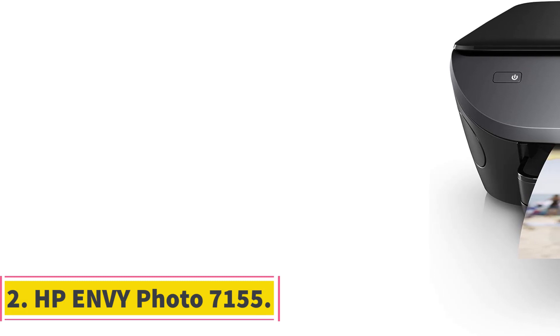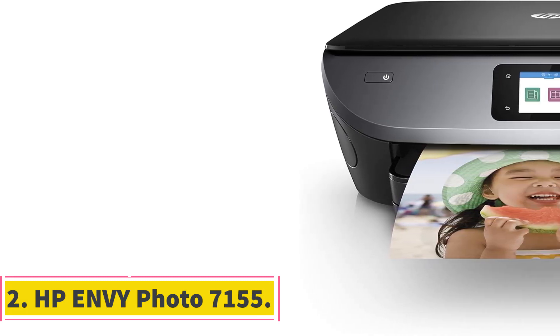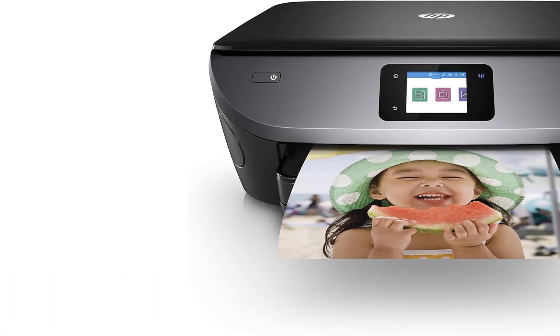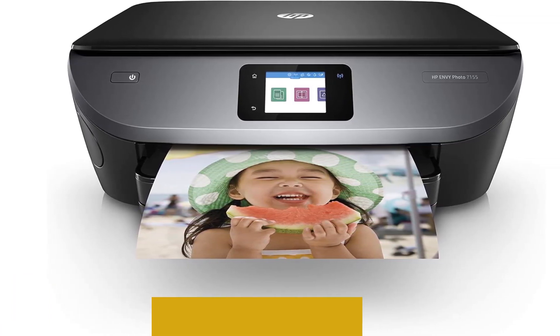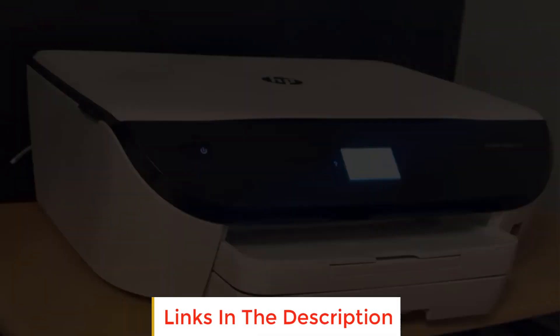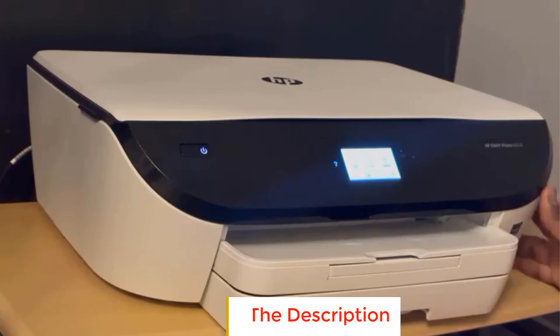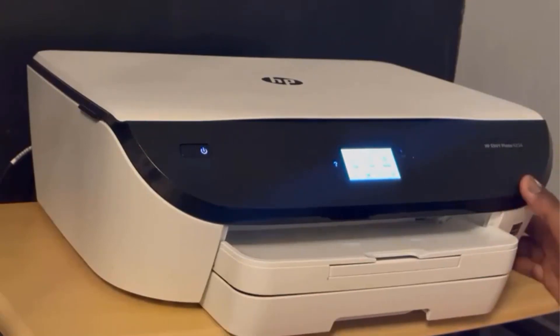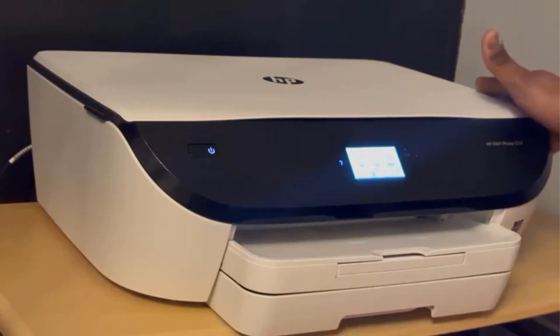Number 2: HP Envy Photo 7155. The HP Envy Photo 7155 is a versatile color photo printer designed to deliver stunning photos at an affordable cost. This printer comes equipped with a range of features that make it a great choice for photography enthusiasts and anyone in need of high-quality prints.